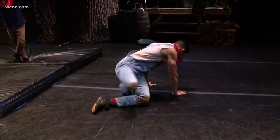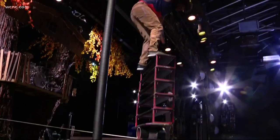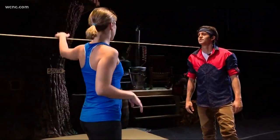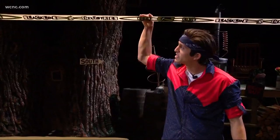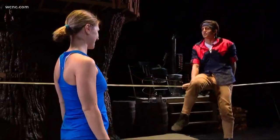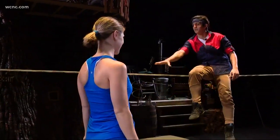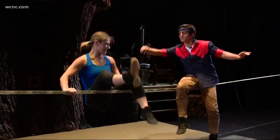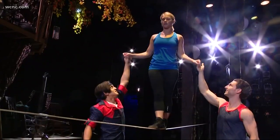Jugglers, break dancers, slack liners, and this guy. You think I could do it? I started with the slack line. It's a two-inch piece of polyester fastened extremely tight to two poles. He makes it look easy, but try balancing on that thing. Be in the middle. Tuck. It's no balance beam.